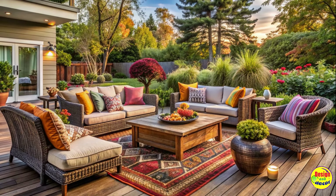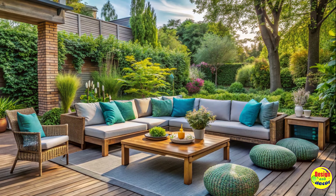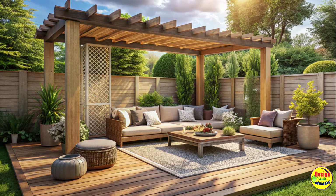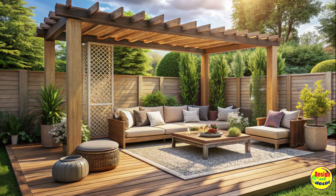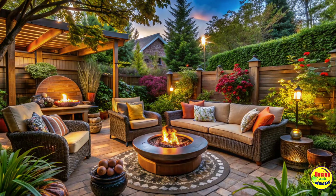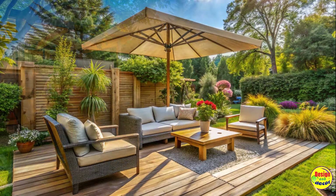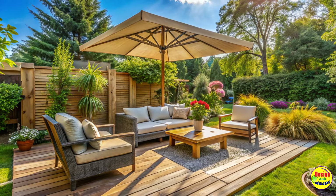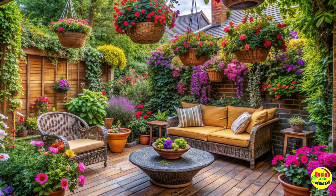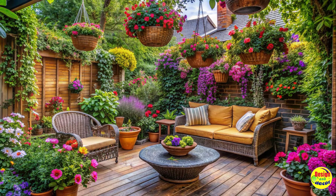Embracing nature with garden-inspired sitting areas. If you have a green thumb, why not bring the beauty of nature into your backyard sitting area? Create a garden-inspired retreat by adding flower beds or potted plants around the seating area. Choose fragrant blooms like lavender or jasmine to awaken your senses as you relax. Install trellises and climbing plants to create a natural canopy above your seating area for a unique and enchanting atmosphere.